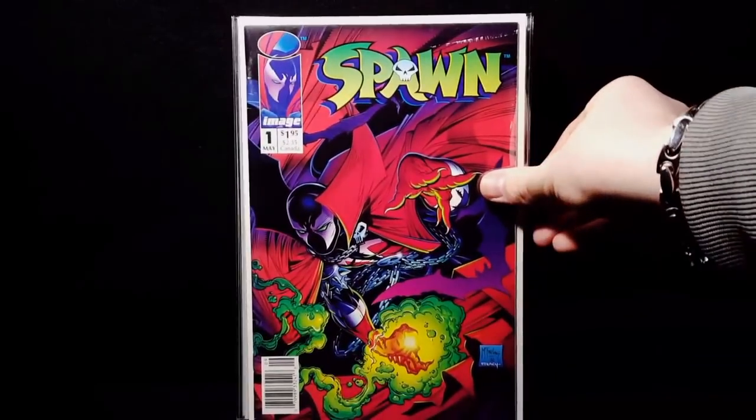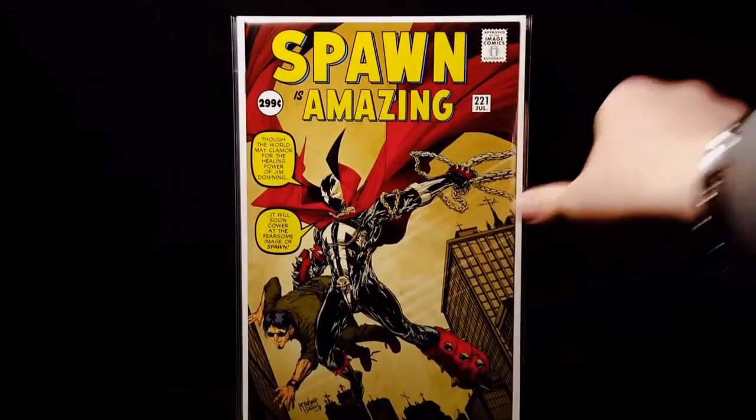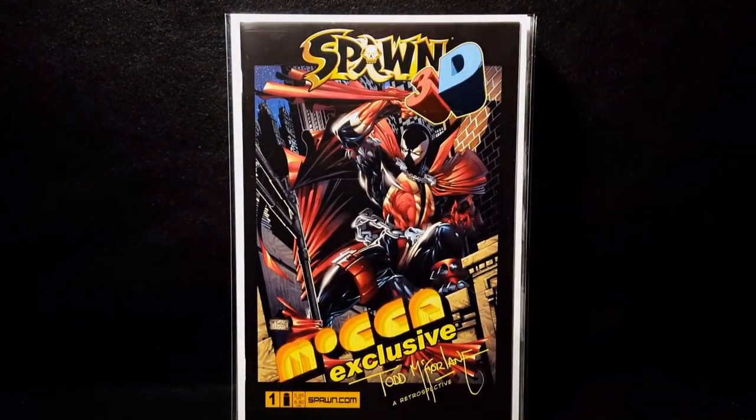And Spawn 1, New Scan Edition variant. And I got Spawn 221 — another Fantasy 15 cover swipe. And Spawn 2.2, Amazing Spawn 316 cover swipe. And Spawn 3D exclusive, glasses included.